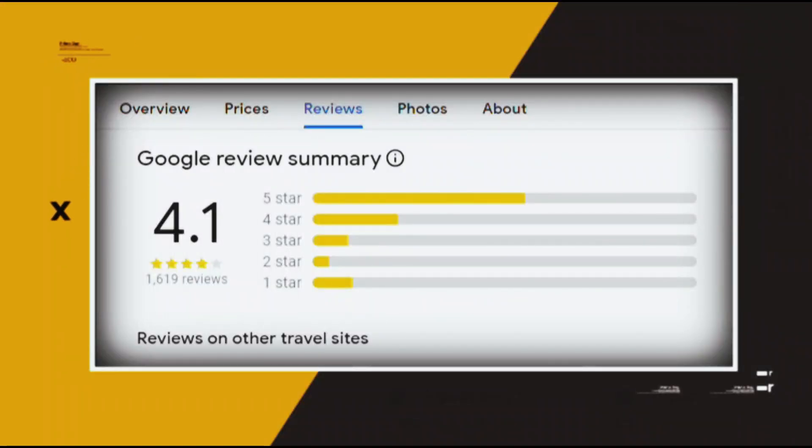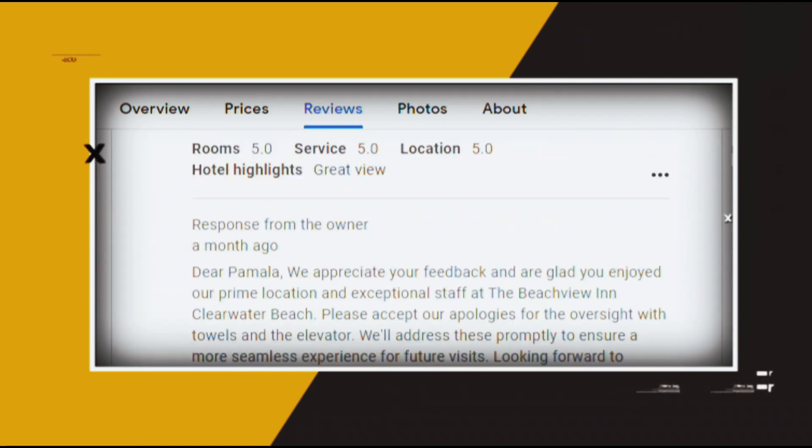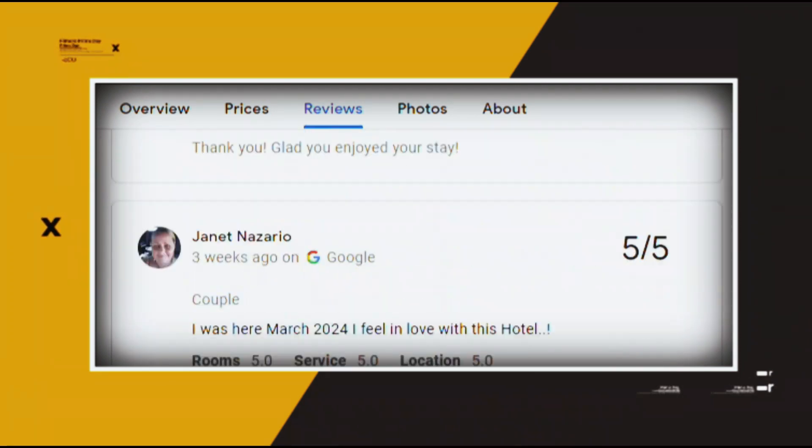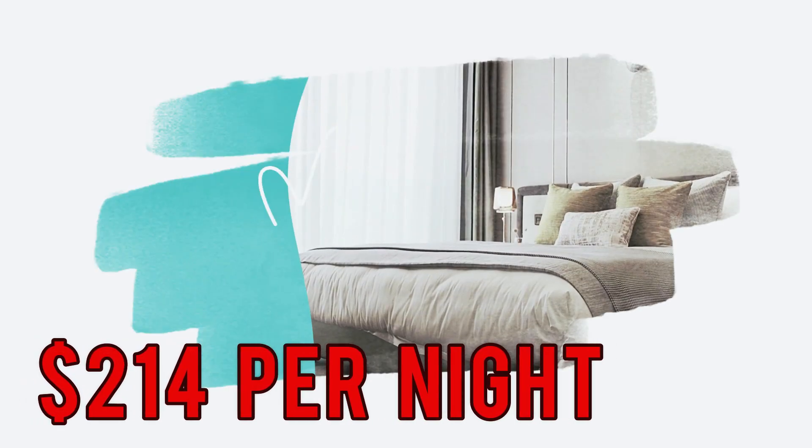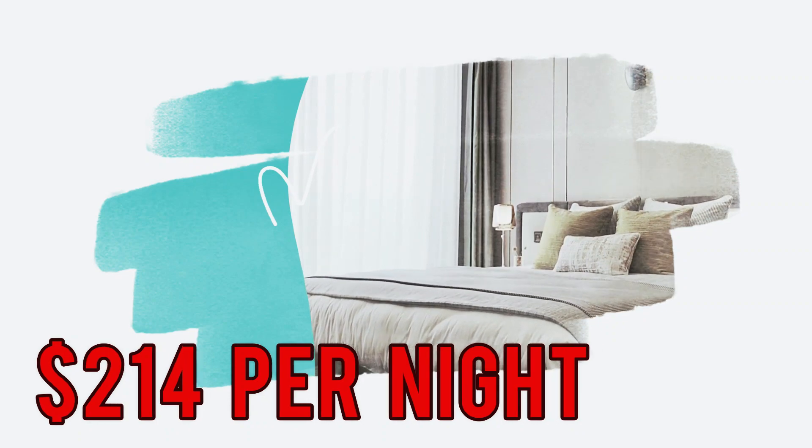Google reviews show a 4.1 rating based on 1,619 reviews featuring numerous positive comments from satisfied customers. You can book a room for as low as $214 per night.